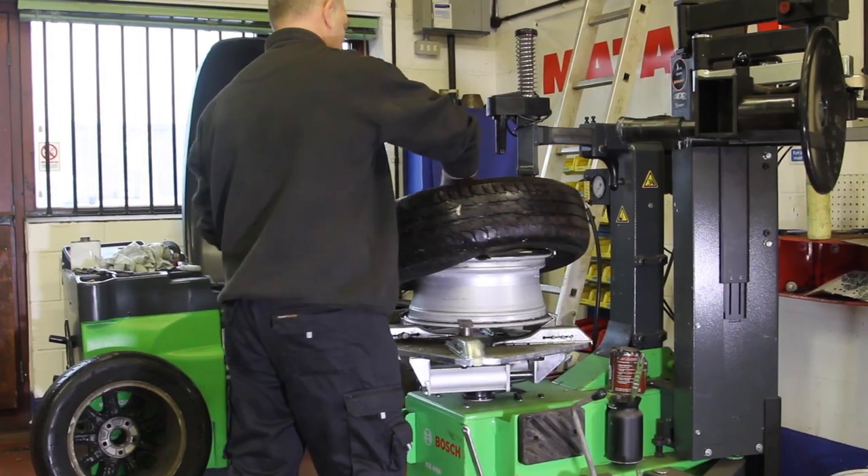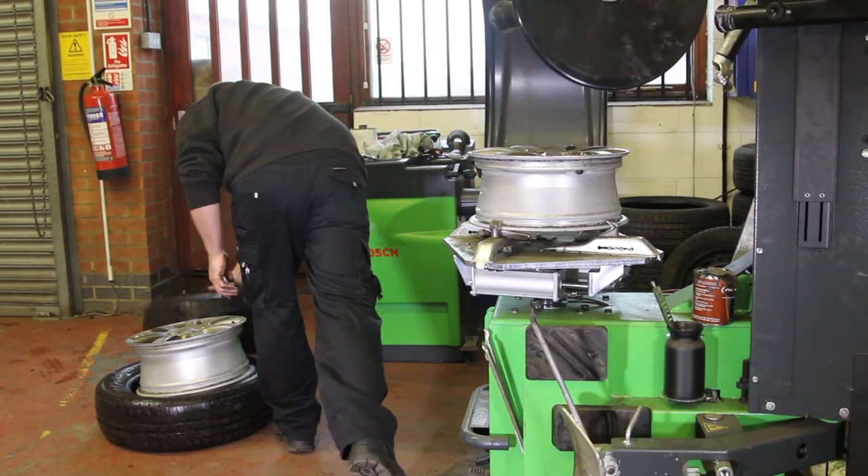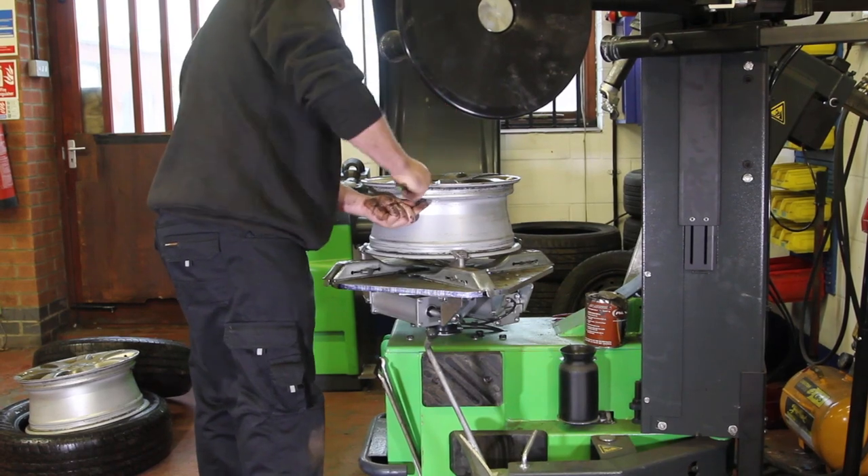So if you need a tyre, you need a set of tyres, you need batteries, you need an exhaust pipe, you're due your annual MOT, your annual service — we provide all those functions.